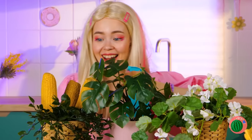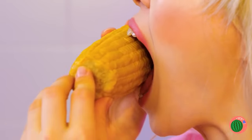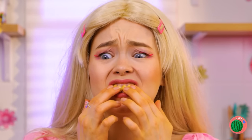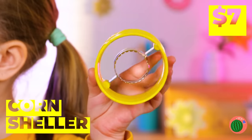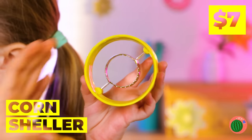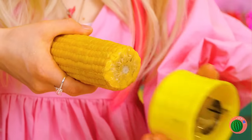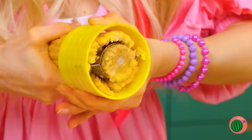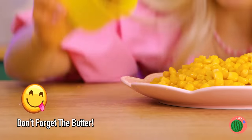Time for a little gardening. Ooh, corn. Eating corn right off the cob is fun — at least until it gets stuck in your teeth. Give this corn sheller a try. Twist and turn and the kernels fall right off. Now enjoy them kernel by kernel.